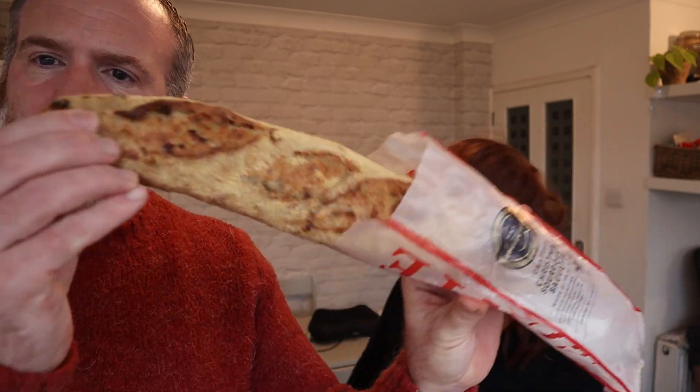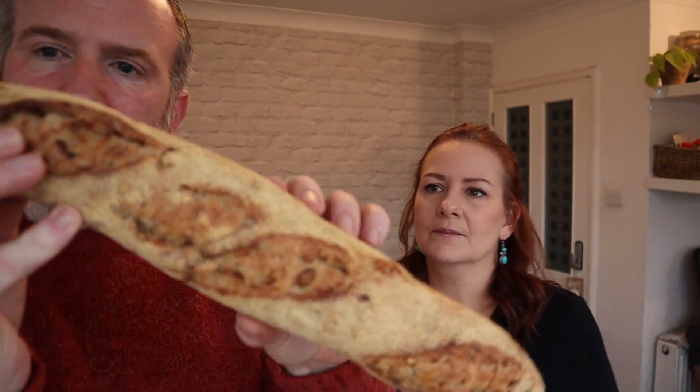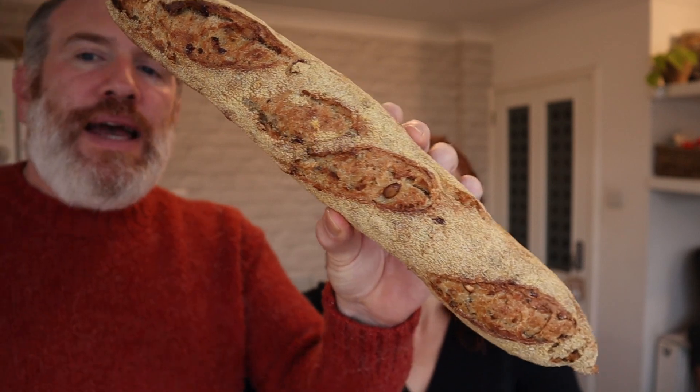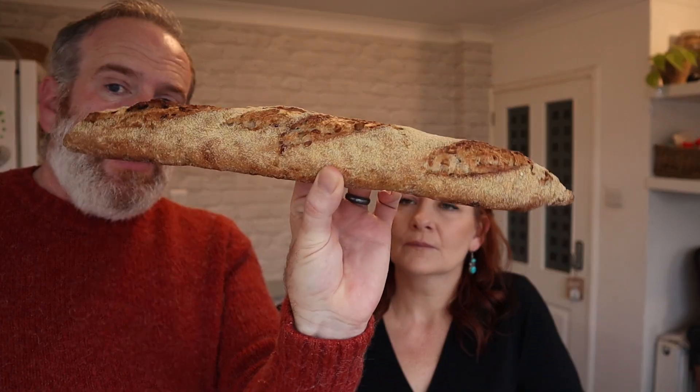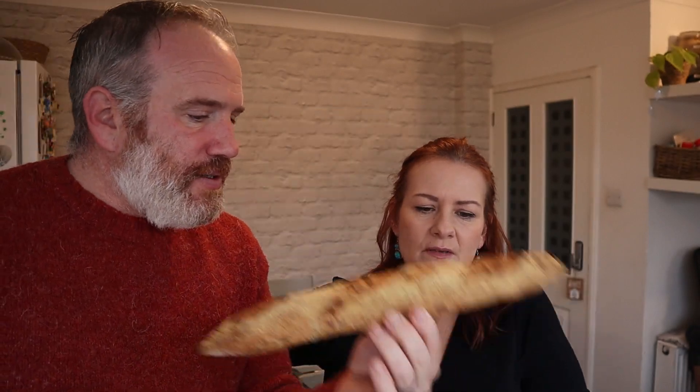Sourdough is much better for you. So this is sourdough filled with dried cranberries, crispy onions, pumpkin seeds and sage. Oh it sounds lovely! Look at it, it's really firm. This is about £2.50 to £2.75 in Marks and Spencers, which ain't overly expensive for a French stick, is it? It does look very nice.